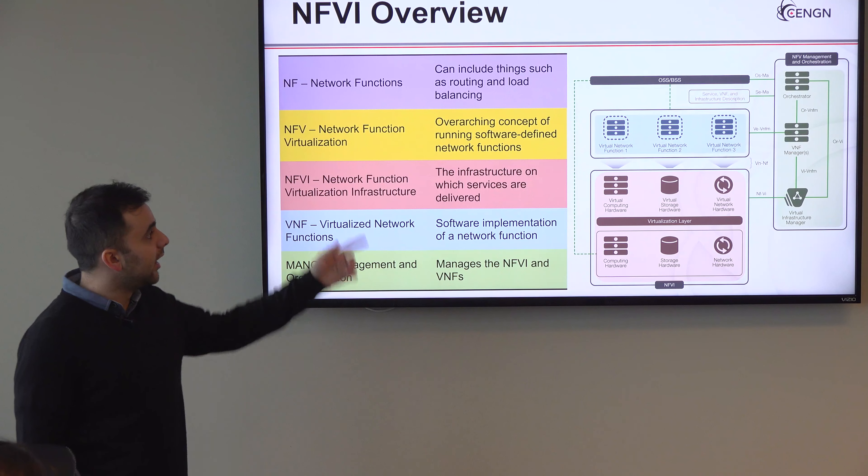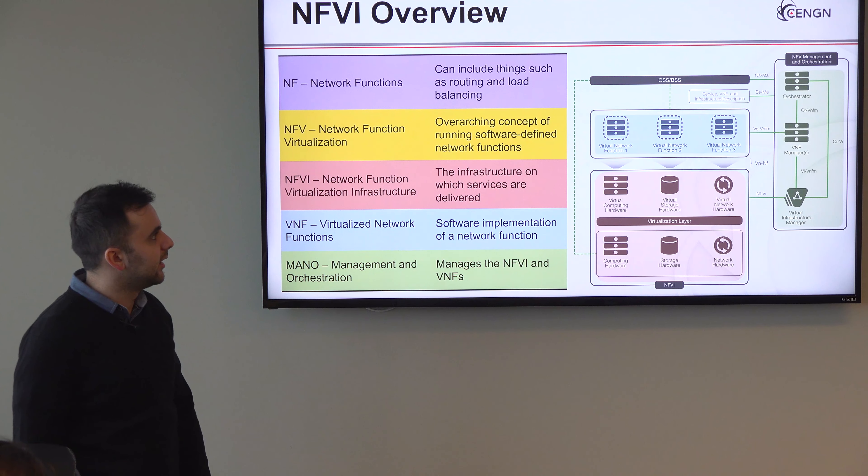We are currently witnessing a really significant shift into the cloud that is impacting absolutely everybody working in IT. The skills and concepts taught in Bootcamp may be cutting-edge today, but they're going to be standard practice very soon.